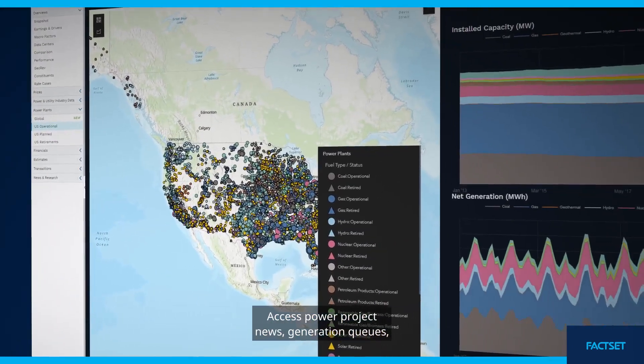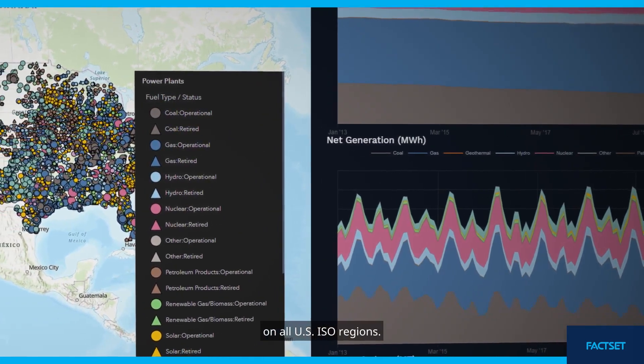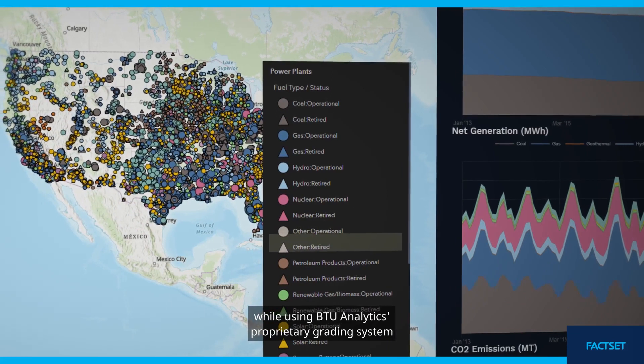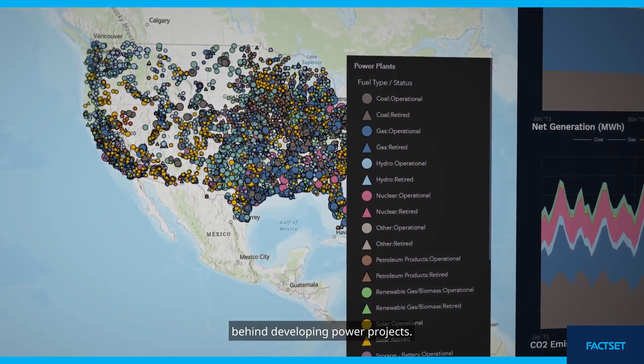Access power project news, generation cues, historic pricing, and transmission data on all U.S. ISO regions. Visualize retired and operational power plants through interactive maps while using BTU Analytics' proprietary grading system to determine the risks and opportunities behind developing power projects.